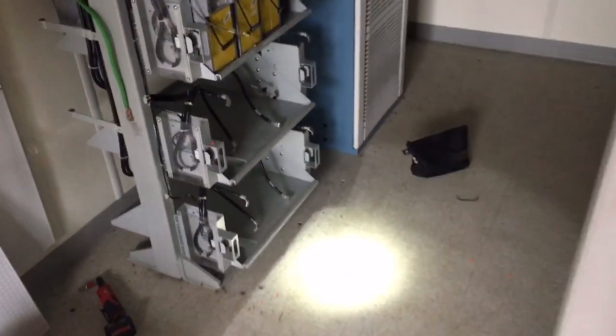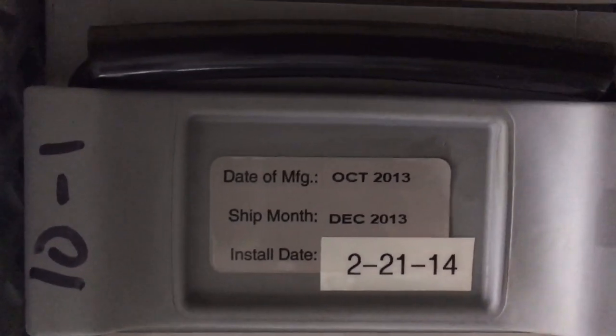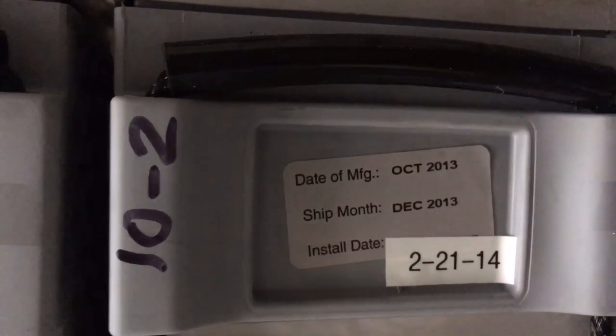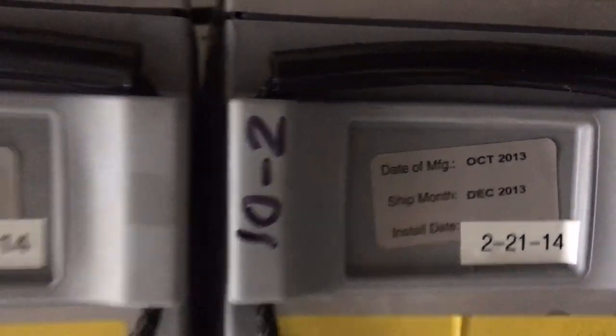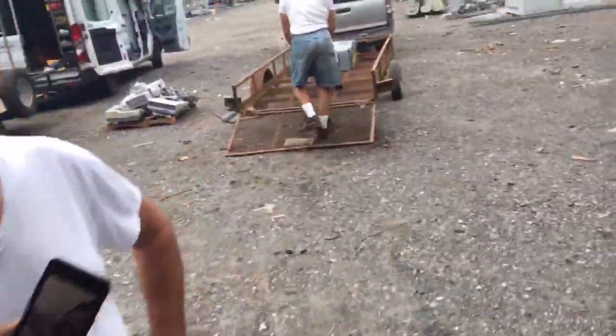Good morning YouTubers, we are moving a battery today. This is a decommissioned telecom battery — as you can see it was installed in 2014. These batteries have a 10-year design life, but they'll probably last longer than that. When a battery is considered at end of life, it only does 80% of what it did, so a 1000 amp-hour battery becomes an 800 amp-hour battery — which I'd be totally happy with.